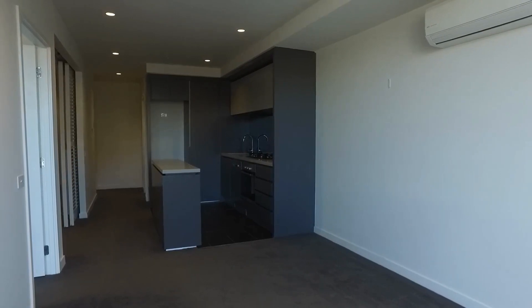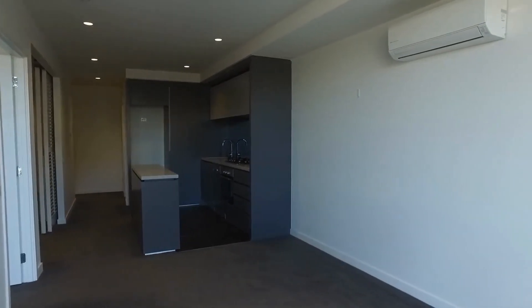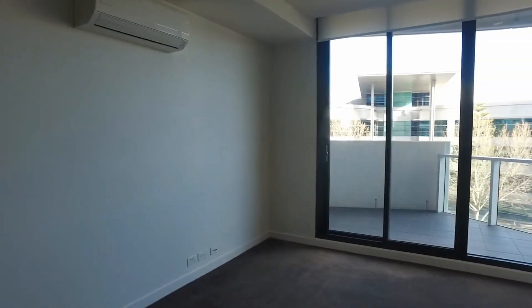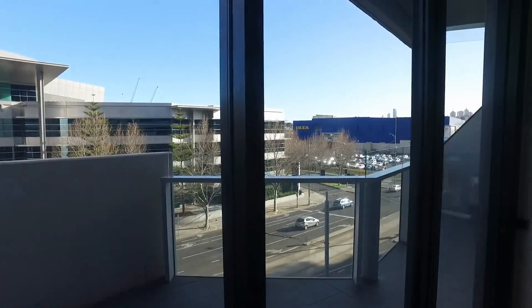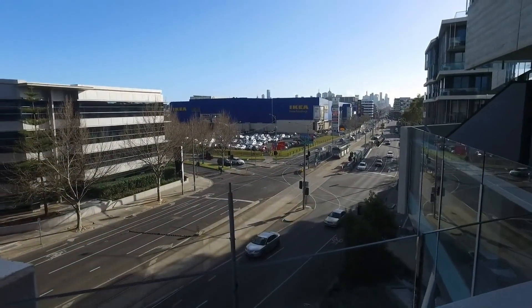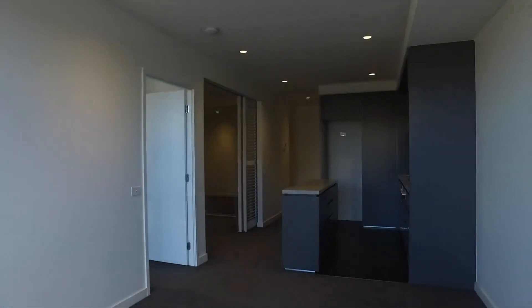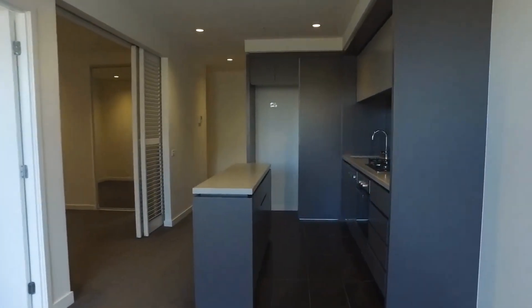I'm currently standing in the open-plan lounge room with a split-system air-conditioner. The lounge room opens up to a generous-sized balcony with excellent views — as you can see, Victoria Gardens is just across the road, with Victoria Street and public transport at your doorstep.